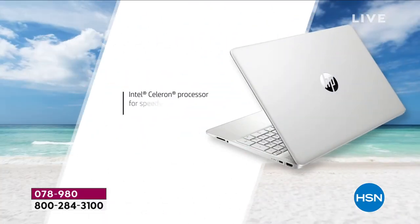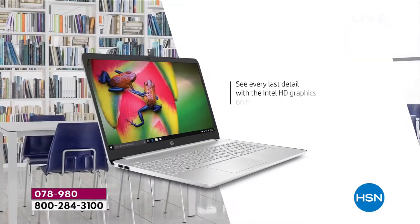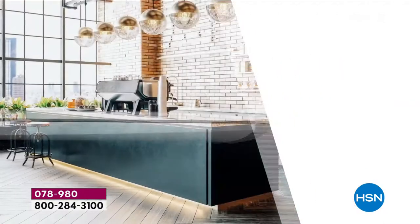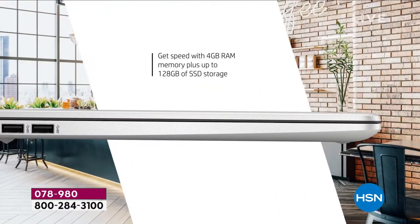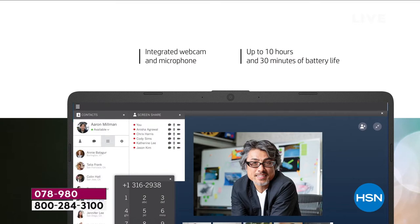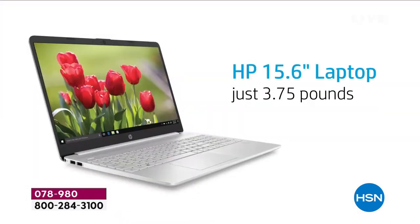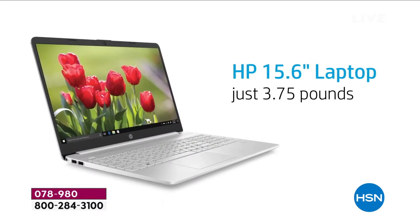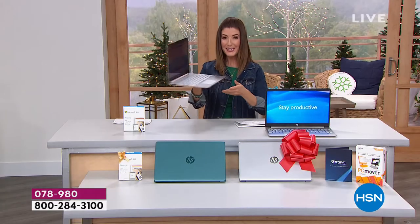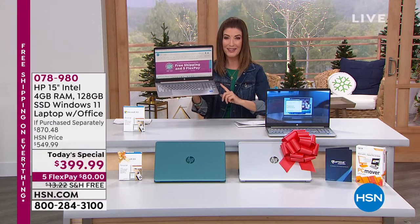Our biggest deal of the year is here. It's HP — our number one brand — with the number one processor from Intel. Plus, you're getting our first-ever 15-inch computer with Windows 11. It's faster, more seamless, smooth, clean, and modern. It's going to be easier to find the things you love, and it's lightweight, super powerful with a solid state drive — it will never get hot and boots up faster than ever.